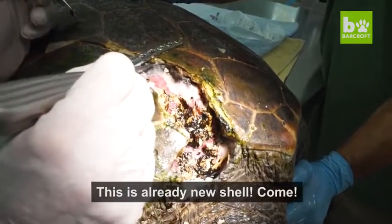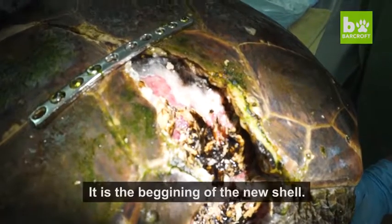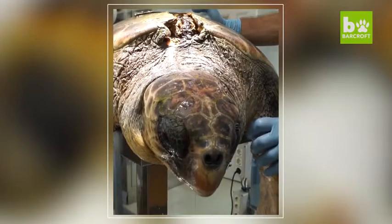Look — this is the caparazón. This is the beginning of the new caparazón. Jose faces several years of rehabilitation before he's properly healed, but vets hope that one day they'll be able to release him back into the wild.